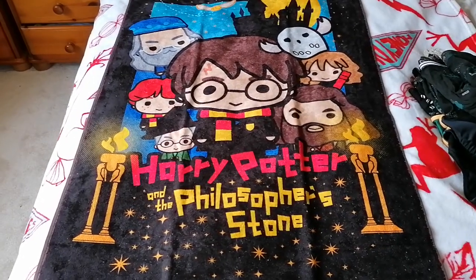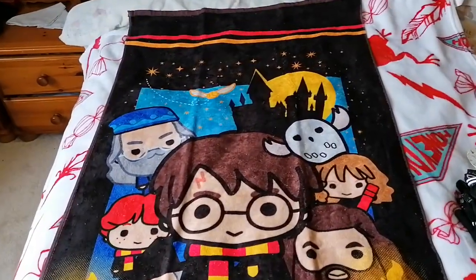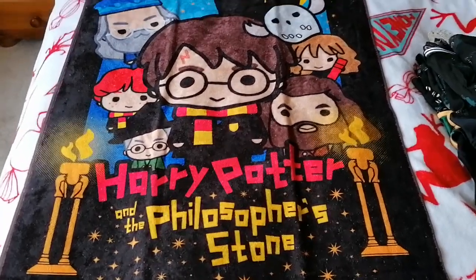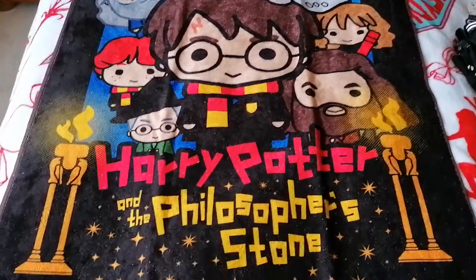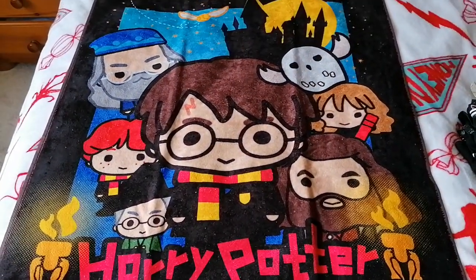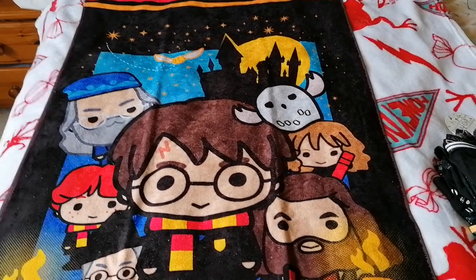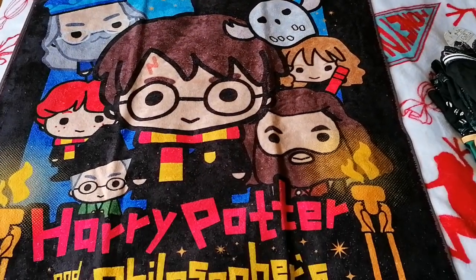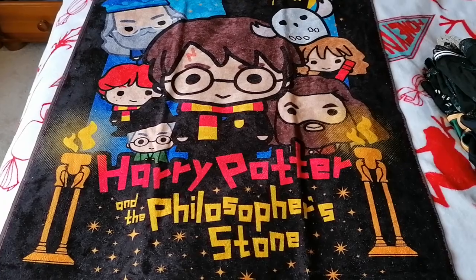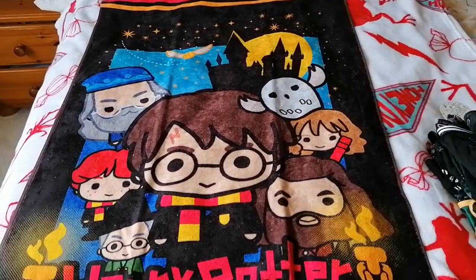The final item I got myself — because these were all meant to be for my October holiday — was this awesome Harry Potter towel. It's from Harry Potter and the Philosopher's Stone, and it's the chibi print which I absolutely love. You've got the big candlesticks, Harry, McGonagall, Ron, Dumbledore, a golden snitch, Hogwarts with the moon, Hedwig, Hermione and Hagrid. I couldn't resist this because I've not actually seen any towels that have the chibi style — super cute.